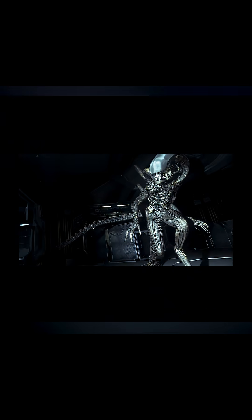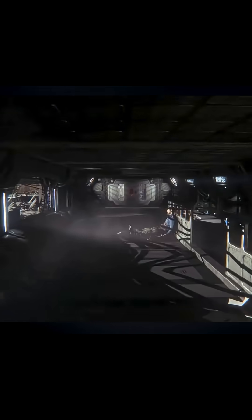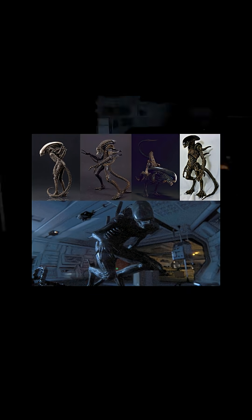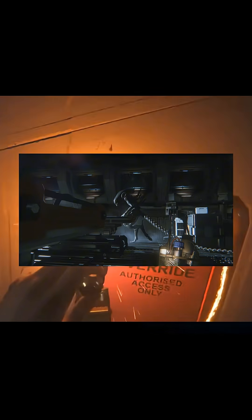The Xenomorph runs on a dual brain system: the director AI and the creature AI. The director AI is the strategist — it tracks how you play, how often you hide, where you tend to run, and how much noise you make. Then there's the creature AI, the hunter. It reacts moment to moment based on sound propagation, line of sight, and movement. The director never tells it exactly where you are, only where you're likely to be. This creates emergent behavior.